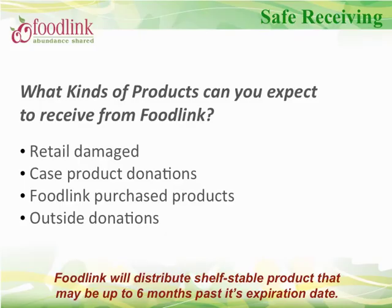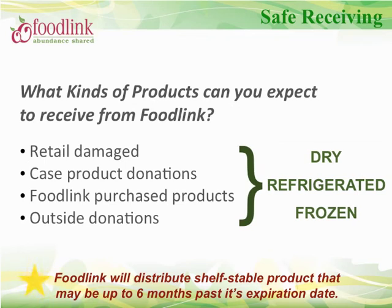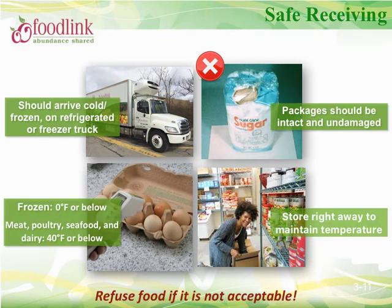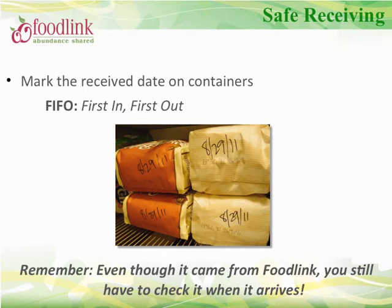Safe receiving. FoodLink receives food from a variety of places, including donations and purchased items. Please be aware that FoodLink distributes shelf-stable product that can be up to six months past its expiration date — keep this in mind when determining quantities for your inventory. Safe food starts with proper handling and storing of ingredients and supplies. Always have someone meet and receive the delivery, review your order, and ensure all items are accounted for and in good condition. When receiving cold and frozen product, it should arrive cold and frozen — then promptly store items properly. Always check the condition of all incoming food and contact FoodLink if you notice issues. Mark the receiving date on all product so you can recognize which product to push out first.